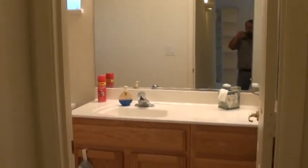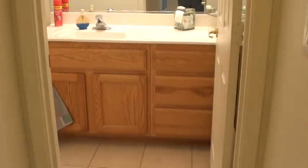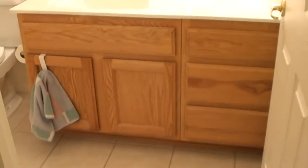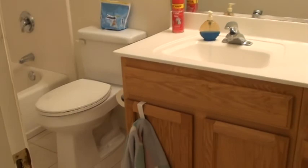We'll go ahead and take a look at the guest bathroom. We have six-panel doors on all the bedroom, closet, and bathroom doors. We've got a nice vanity here, and again this bathroom has tile in it, a high-rise stool, and a full bath and shower.